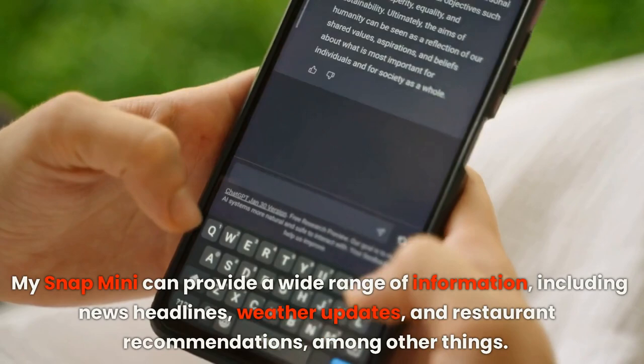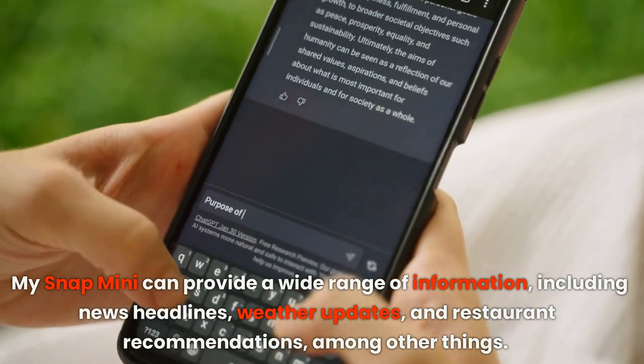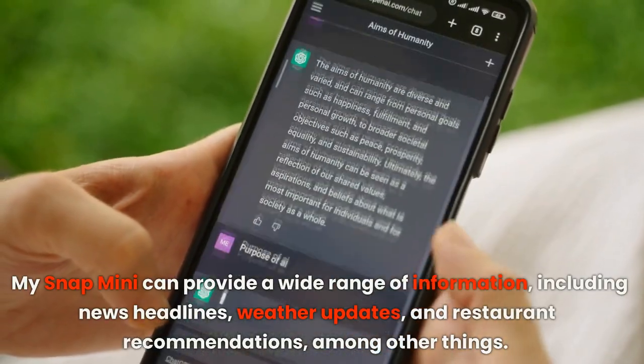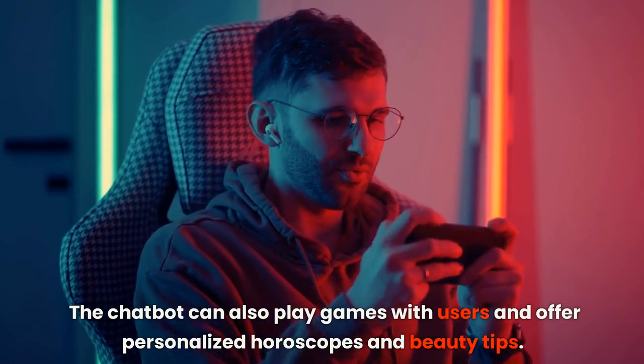MySnap Mini can provide a wide range of information, including news headlines, weather updates, and restaurant recommendations, among other things. The chatbot can also play games with users and offer personalized horoscopes and beauty tips.